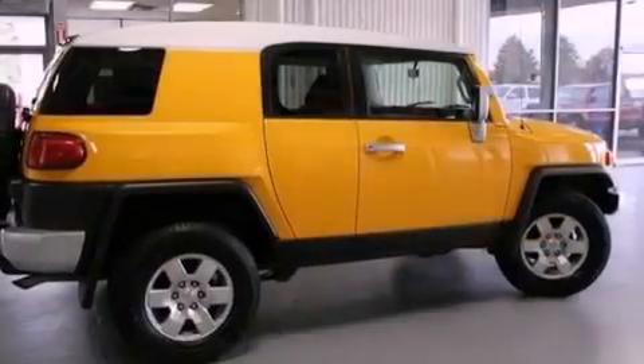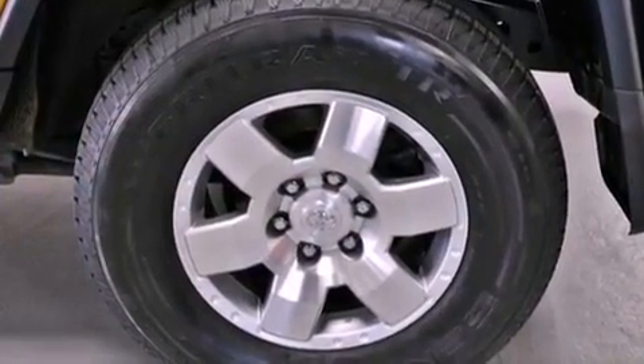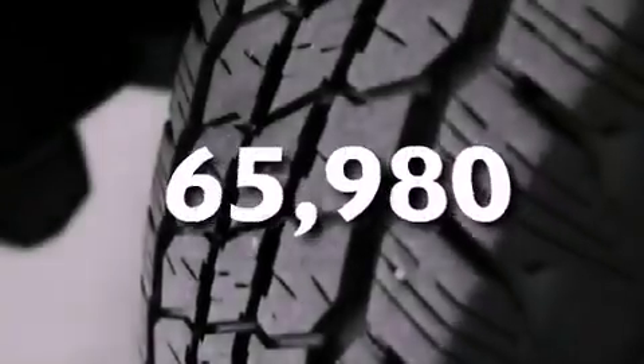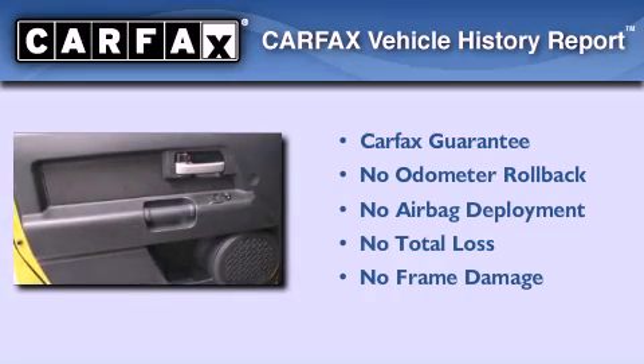An anti-lock braking system, a passenger side airbag, ISOFIX child safety seat anchors, air conditioning, and this vehicle has less than 66,000 miles — not to mention that this Toyota qualifies for the Carfax buy-back guarantee.